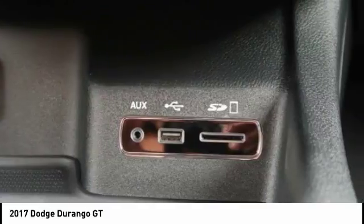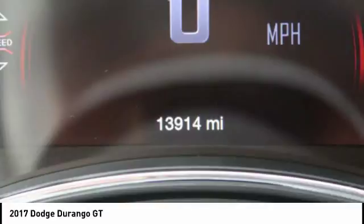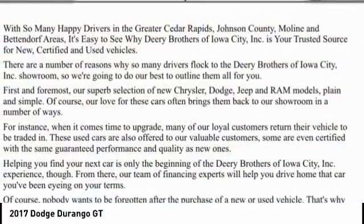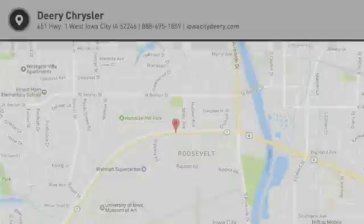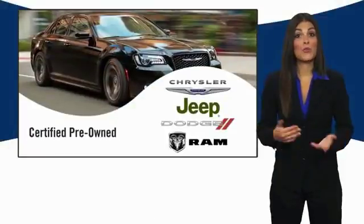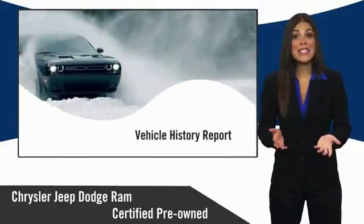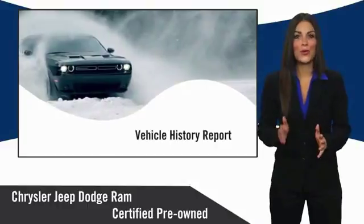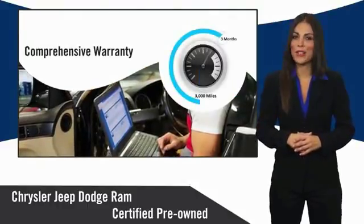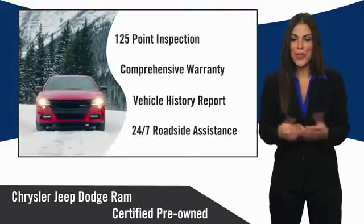Come see the car for yourself. All Chrysler Group certified pre-owned vehicles pass a stringent inspection process, guaranteeing that only the finest vehicles get certified. Ask your dealer about available lifetime warranty upgrades. Chrysler Group certified pre-owned vehicles — the smart choice.